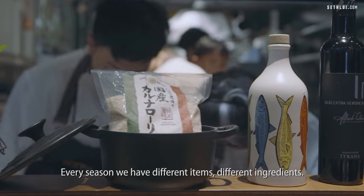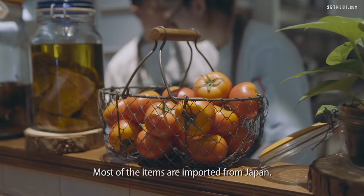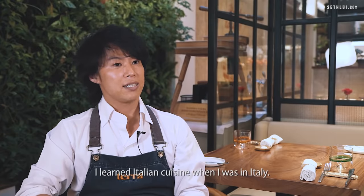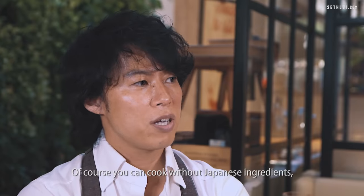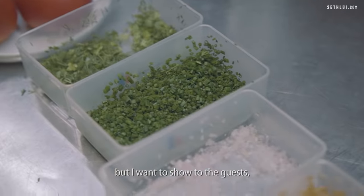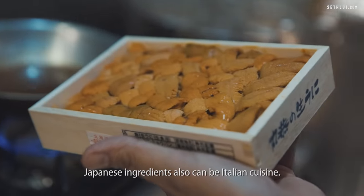Every season we have different items, different ingredients. Most of the items are imported from Japan. I learned Italian cuisine when I was in Italy. Of course I can cook without Japanese ingredients, but I want to show to the guests that Japanese ingredients can also be Italian cuisine.